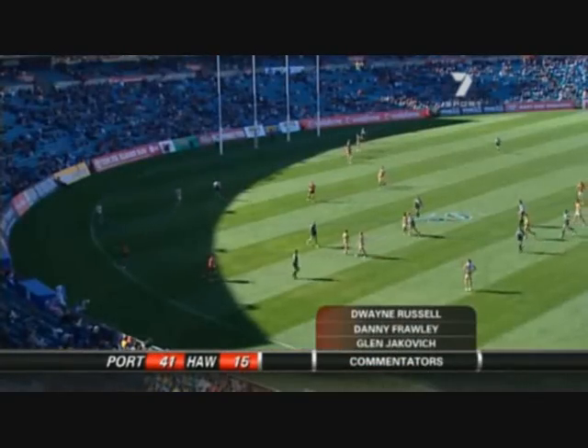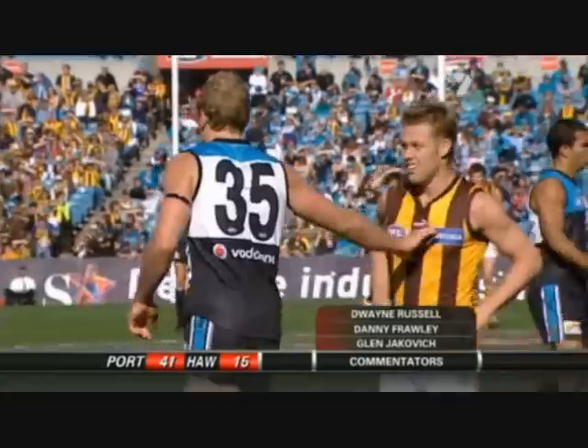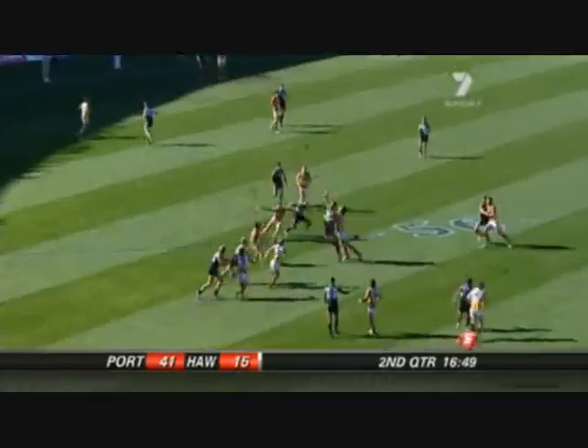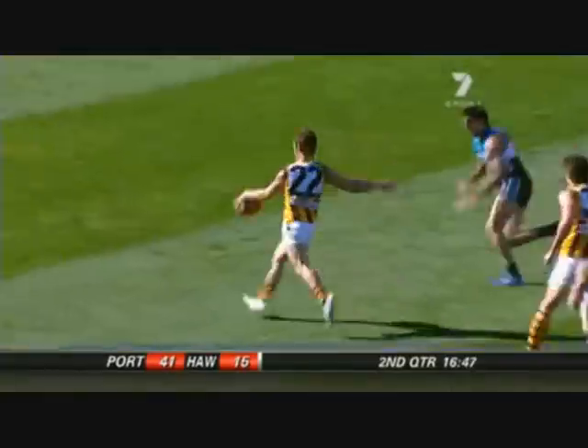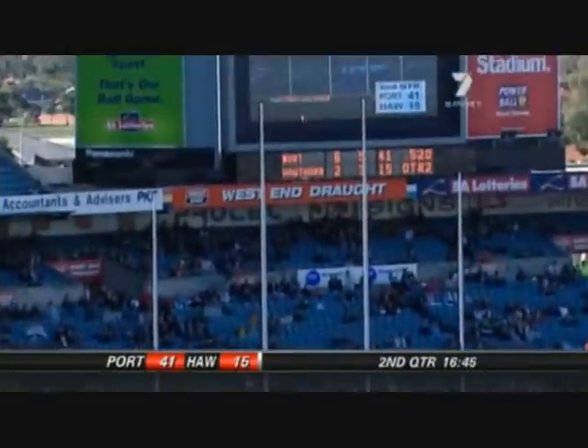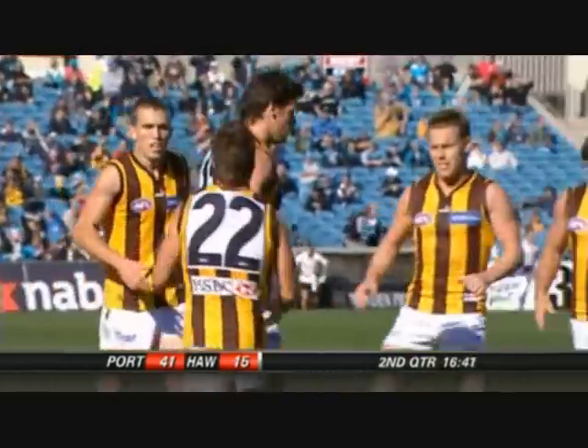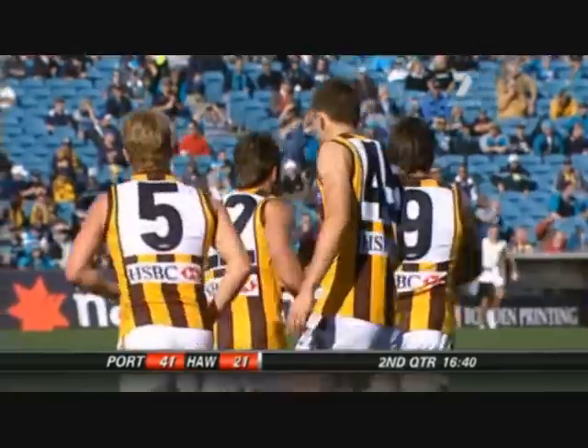Chad Corn's now assigned to Sam Mitchell. So have a look at the size difference here - Chad Corn, six foot three. Mitchell, about five-ten. McGlynn - that's a better shot. Much better. It's long. It's there. Nice shot from McGlynn.